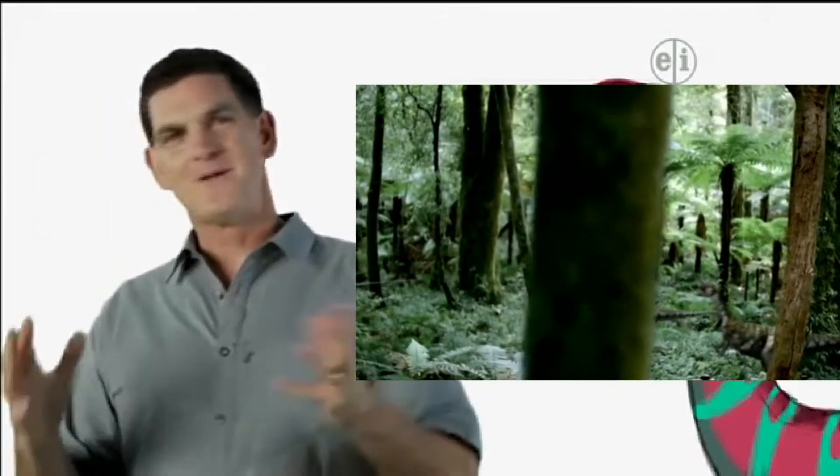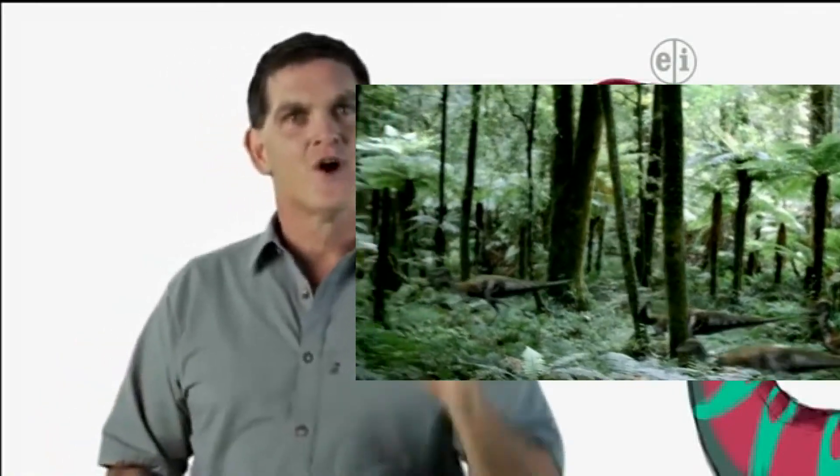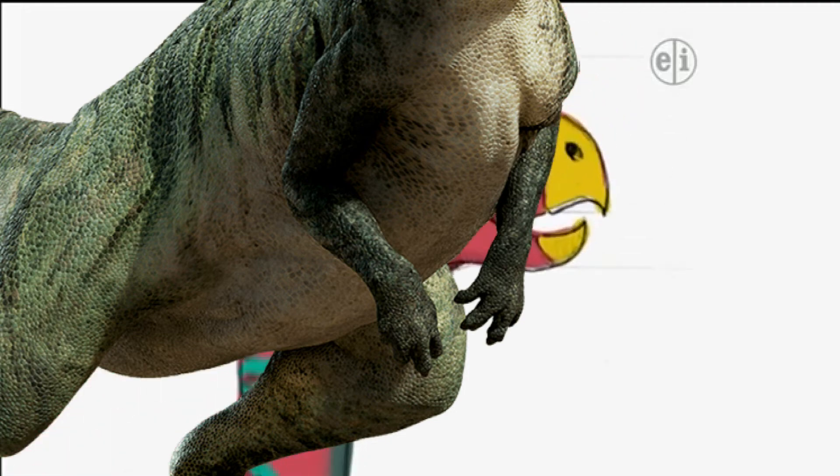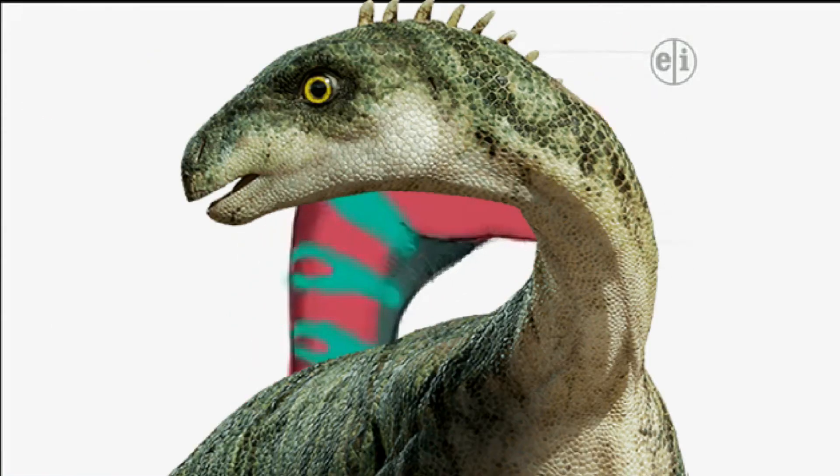How do dinosaurs dig their holes? Well, like many other burrowing animals, Eryctodromeus probably uses big front limbs and a strong nose to do the digging.